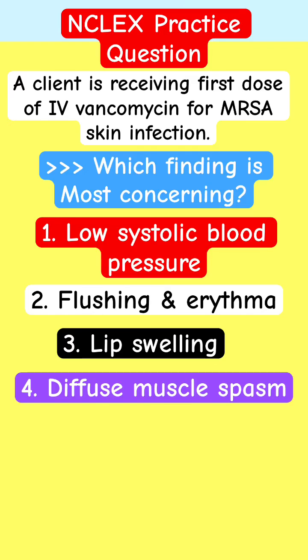NCLEX practice question — antibiotic pharmacology for nursing students and those preparing for the NCLEX. Test-taking strategy: the client is receiving the first dose of IV vancomycin for MRSA. Which finding is most concerning? Low systolic blood pressure, flushing and arrhythmia, lip swelling, or diffuse muscle spasm?